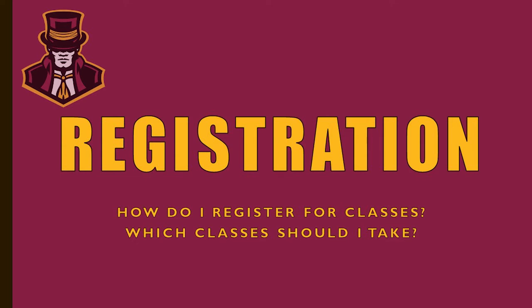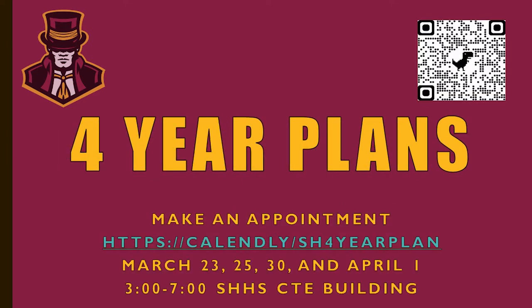Part of this video is to help explain the registration process for rising ninth graders. How do I register for classes and which classes should I take? The best way to register is to sign up for a four-year plan. On the screen there is a QR code you can scan with your mobile device, and a web address where you can make an appointment. You will sit down with a Science Hill counselor or administrator and choose your classes for your freshman year.